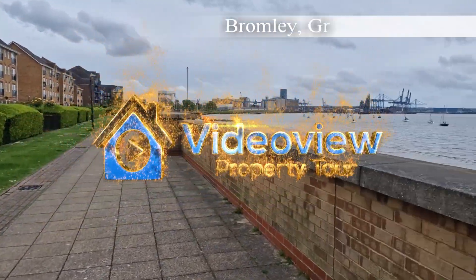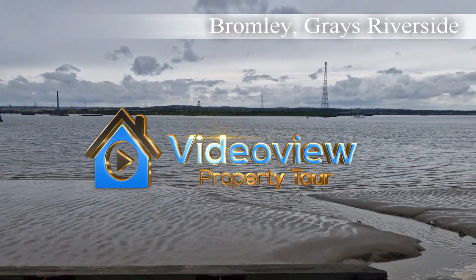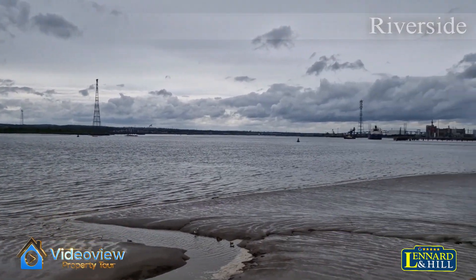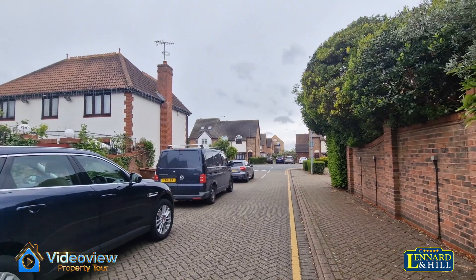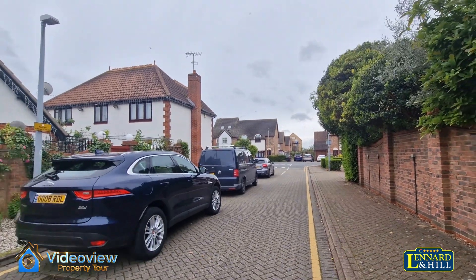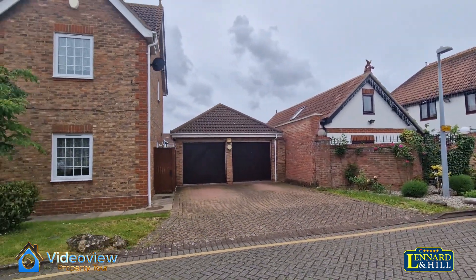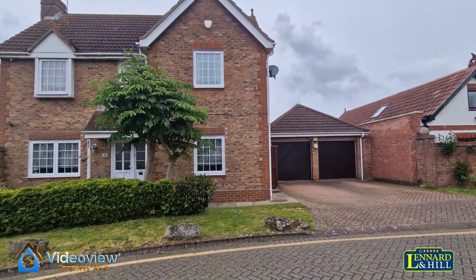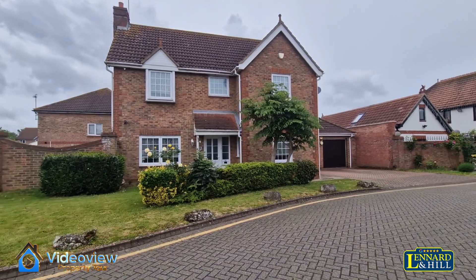Situated at Grays Riverside, a short walk to the riverside walks along the side of the River Thames, and also very close to Grays Town Centre and mainline station. Situated down a cul-de-sac with a wide 90-foot frontage with a double garage, here's this pretty four bedroom detached house.